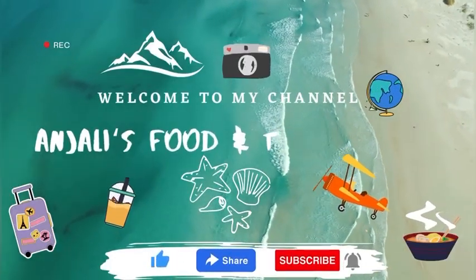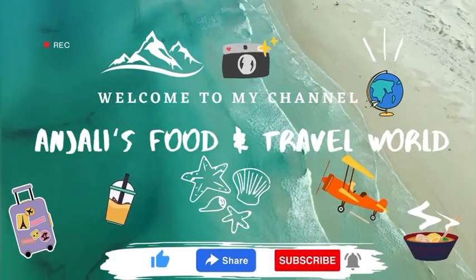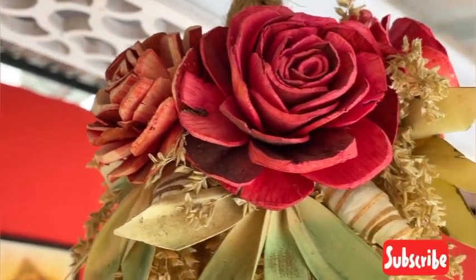Hello everyone, it's me Anshri from Anshri's Food and Travel World. I am taking a very interesting video with you guys, and if you are new on my channel, please like, share and subscribe to my channel. Let's go without wasting time on this video.